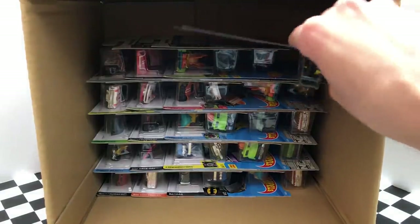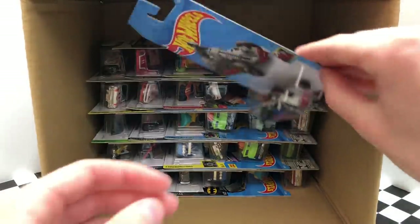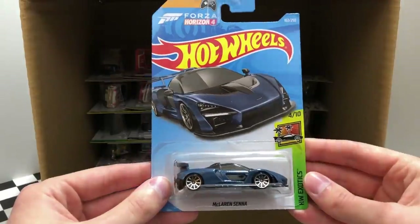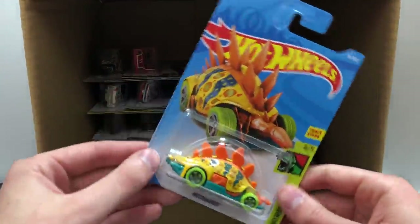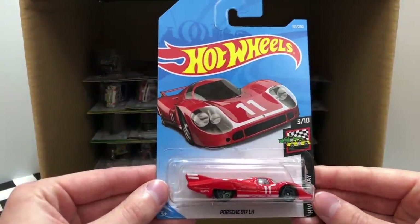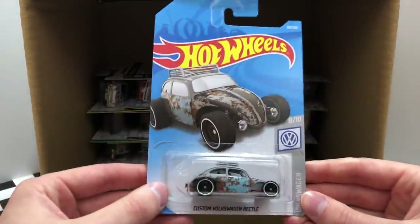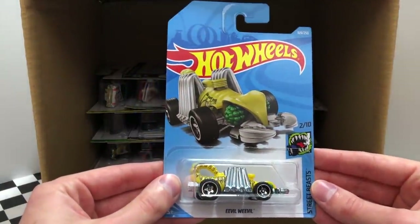Moving on to the next row, we have the HW Race Day Roborace Robocar. A new color for the HW Moto vehicle Moto Wing. Based on Forza Horizon 4, the HW Exotics McLaren Senna. Up next, we have a Dino Riders vehicle, the bright color of Motosaurus. Then we have a brand new red color of the HW Race Day Porsche 917 LH. Along the left-hand side is another custom Volkswagen Beetle. We found this three-piece model in the last case — it's Evil Weevil.